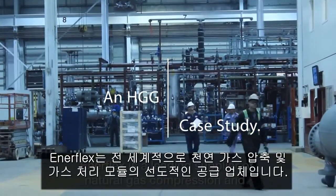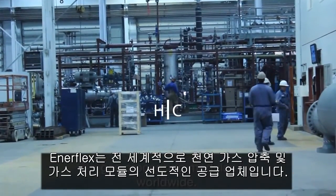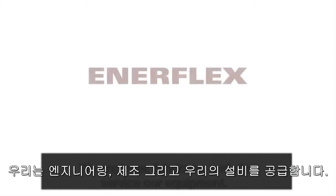Interplex is a leading supplier of natural gas compression and gas processing modules worldwide. We engineer, fabricate, and also service our equipment.